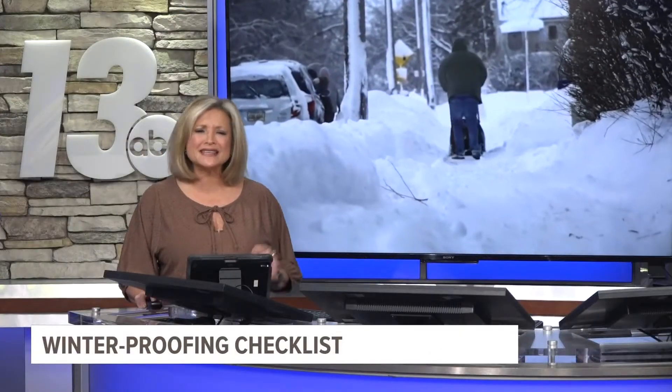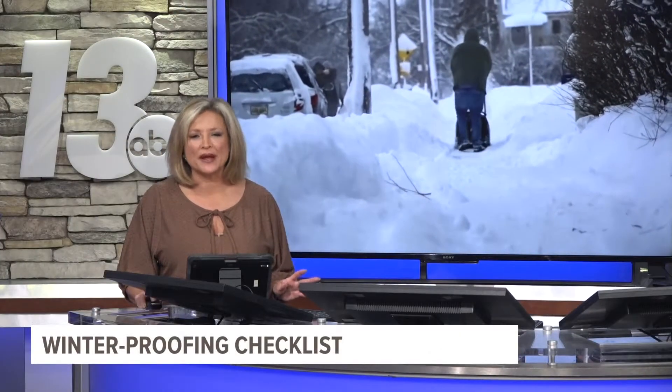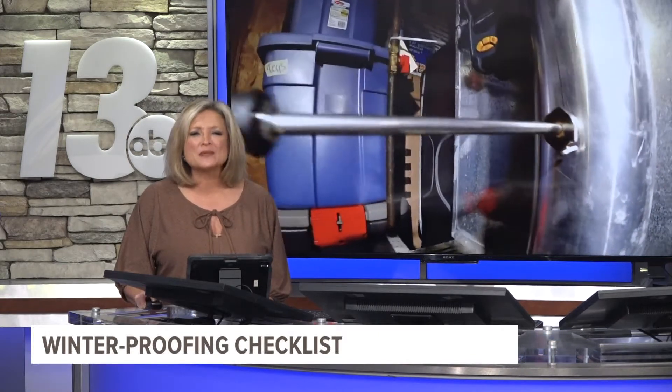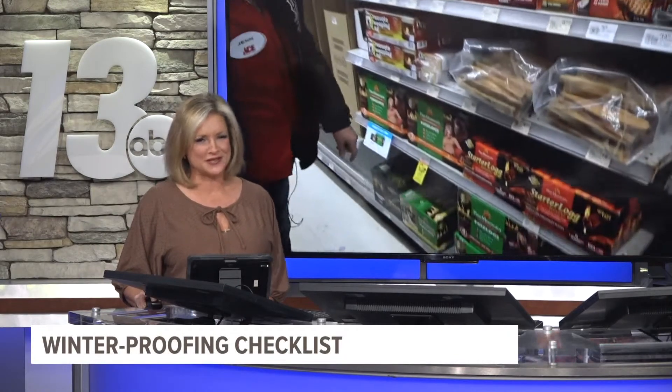While we have warmer temperatures in the forecast, it is never too early to start planning for winter. Getting your home winter-proofed — fall is the perfect time to do that. Meteorologist Blake Hansen has a checklist of how to prepare for this winter season.